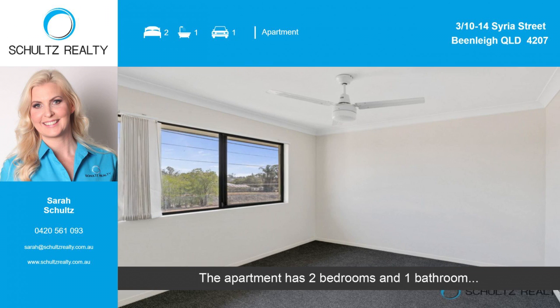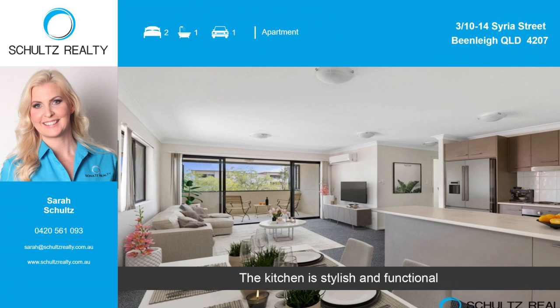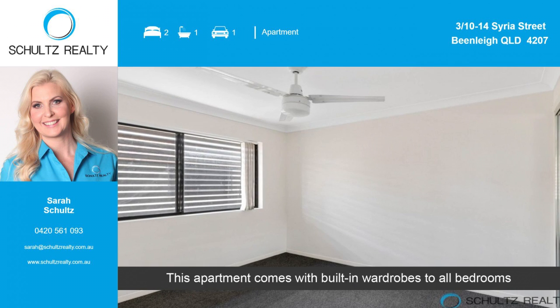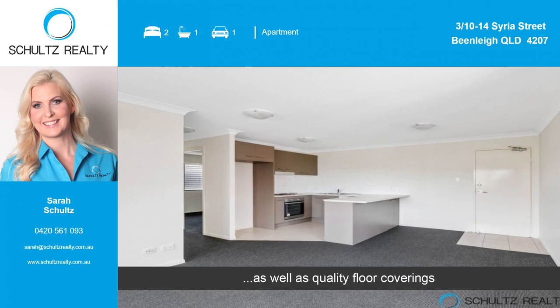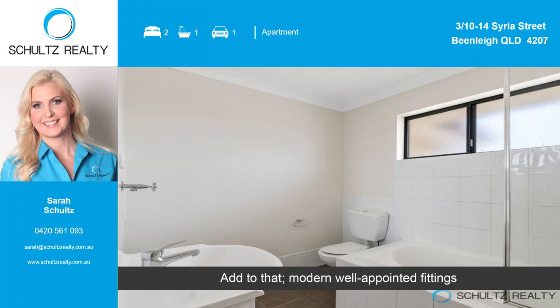The apartment has two bedrooms and one bathroom. The kitchen is stylish and functional. This apartment comes with built-in wardrobes to all bedrooms, as well as quality floor coverings. Add to that modern, well-appointed fittings.